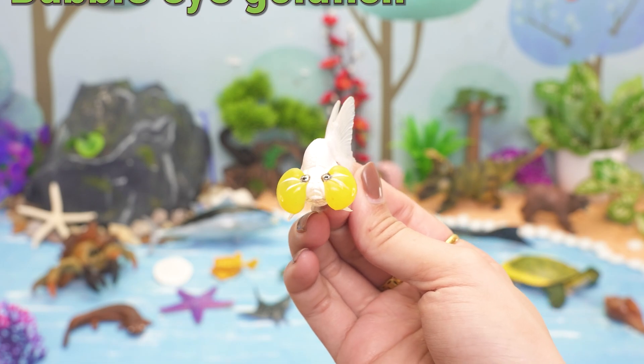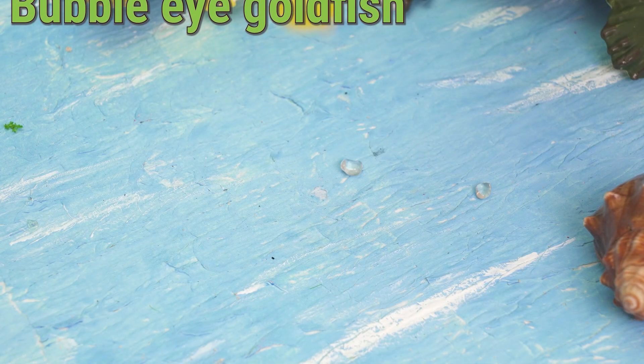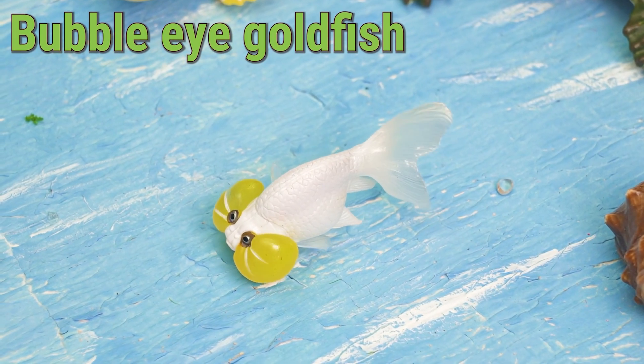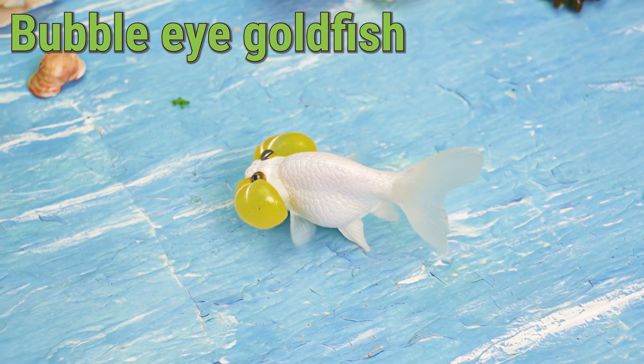Floaty and funny, here comes the Bubble-Eyed Goldfish! This adorable fish has big, bubble-like sacs under its eyes and lives in aquariums all over the world, especially in countries like China, Japan, and the USA.